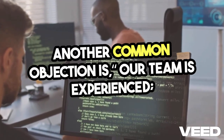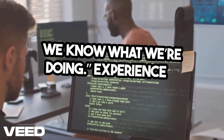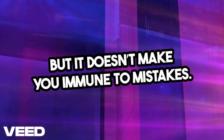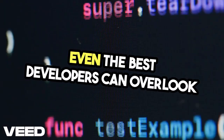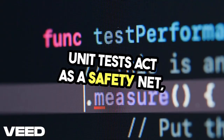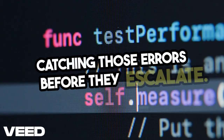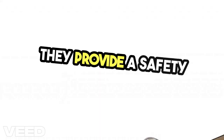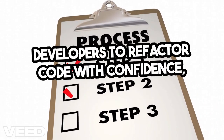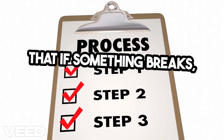Another common objection is, 'Our team is experienced. We know what we're doing.' Experience is valuable, but it doesn't make you immune to mistakes. Even the best developers can overlook edge cases or misinterpret requirements. Unit tests act as a safety net, catching those errors before they escalate, allowing developers to refactor code with confidence, knowing that if something breaks, they'll know immediately.